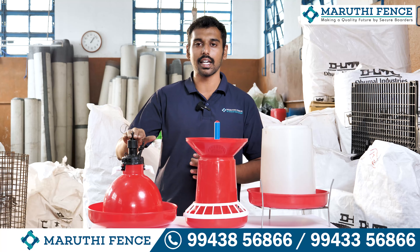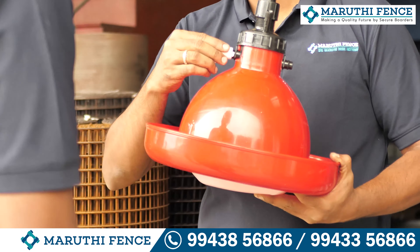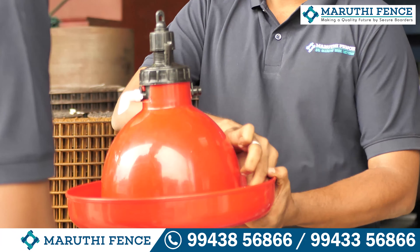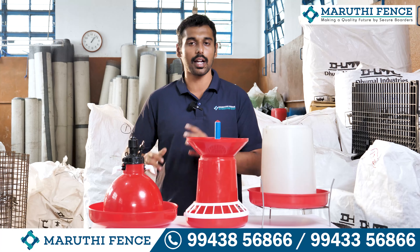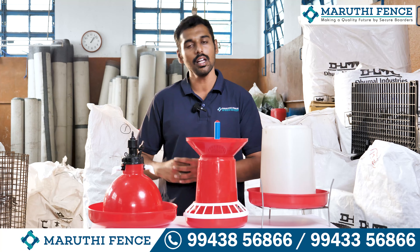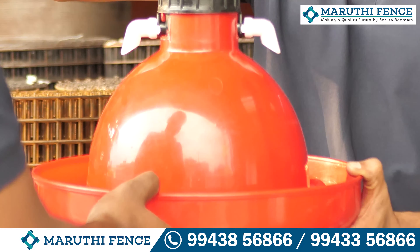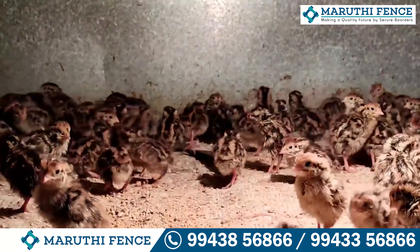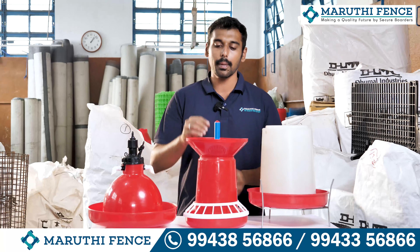First of all, we have a broiler drinker. If you look at this drinker, we also have a jumbo-automatic drinker. If you look at this broiler drinker, it's a little bit easier to use. If you look at this side, it's a little bit easier.